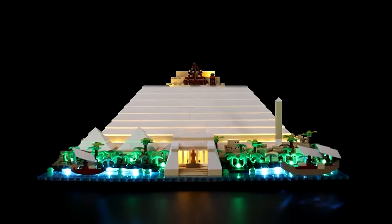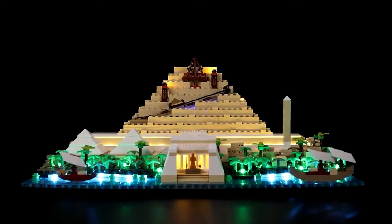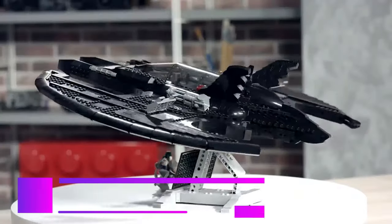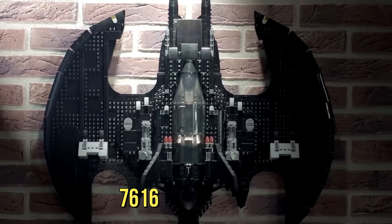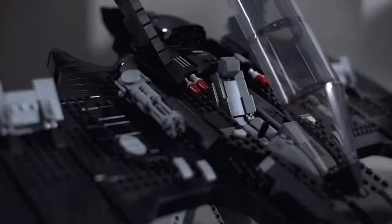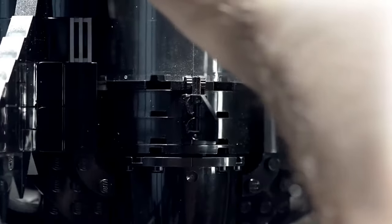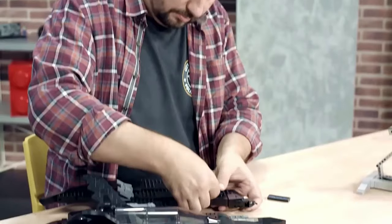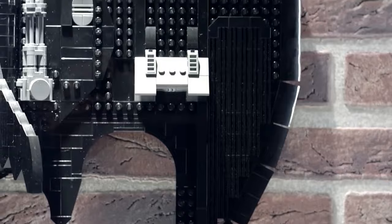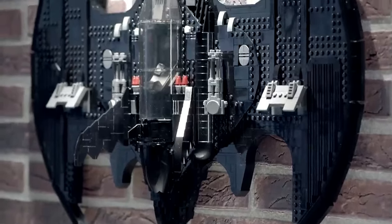The LEGO Batman 1989 Batwing, set 76161, is perfect for those who fondly recall the original Batwing aircraft from the 1989 movie. It comprises nearly 2,400 pieces, providing a satisfying challenge for builders. The model is brimming with authentic details.